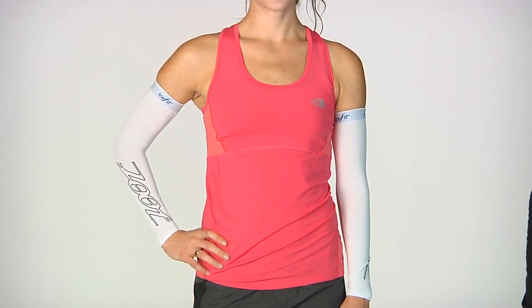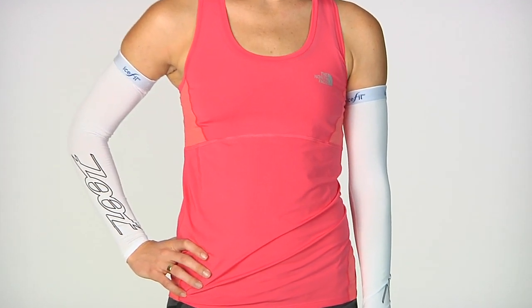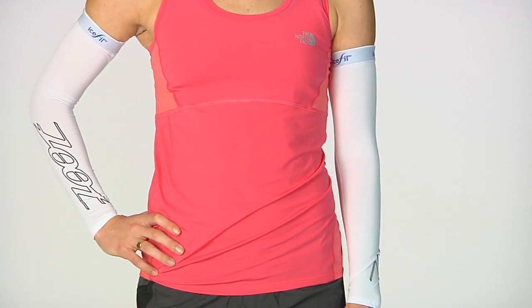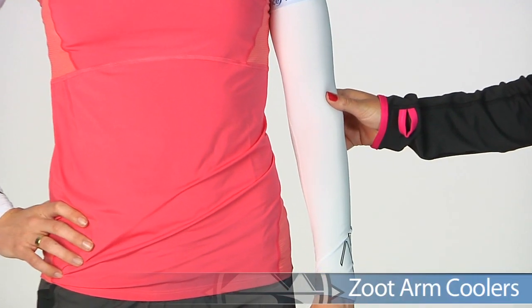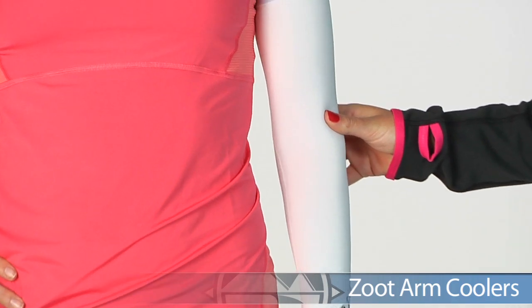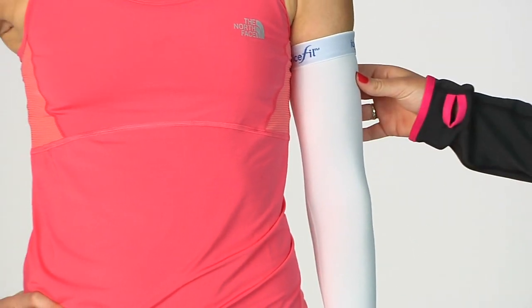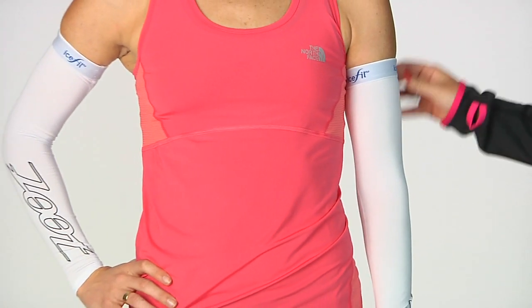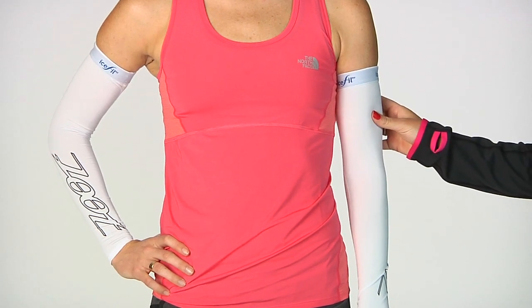Next, for a more performance-oriented trail outfit, we have Zoe in some North Face and Zoot gear. First, starting off with the arm sleeves, we have the Zoot Ice Fill Arm Sleeves. This arm sleeve is going to reduce your surface body temperature by about 3 degrees by reacting with the moisture in the air as well as the moisture on your skin. Really nice for those humid climates or if you just want to stay cooler.